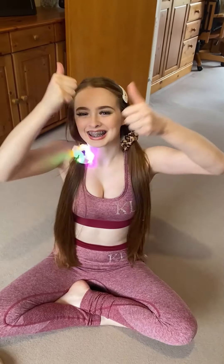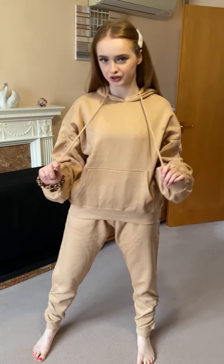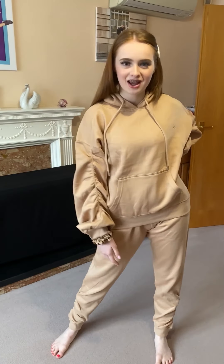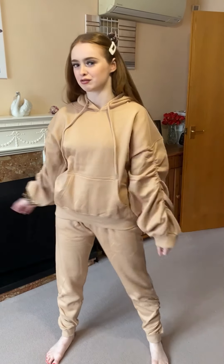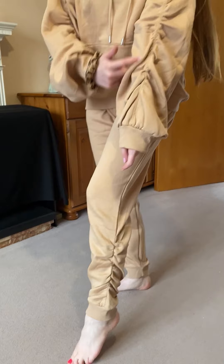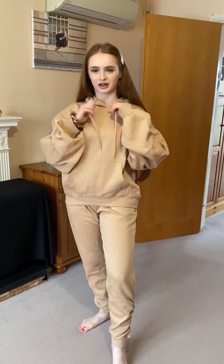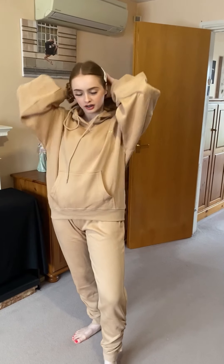I'm going to try this on now. This is the gorgeous tracksuit on me — I love it so much. It's so soft inside, really comfortable. I really like the details like the ruched bits on both the legs and both arms. I love the strings too.